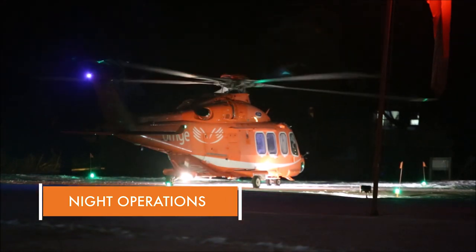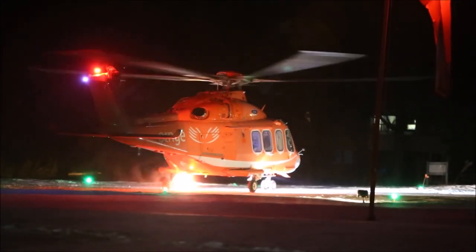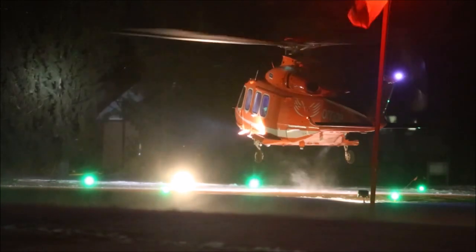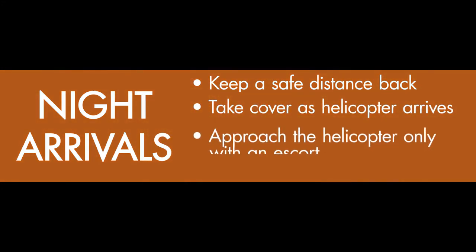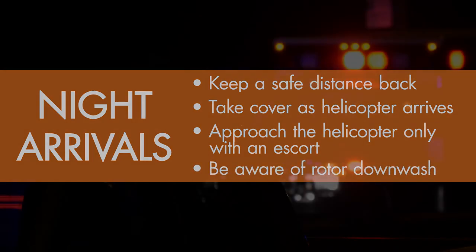Night operations. At night, air ambulance crews are able to rendezvous with a land ambulance at a helipad or airport, or perform a modified scene response at a local hospital with appropriate facilities. Many of the same principles apply: ensure you are a safe distance back, take cover as the helicopter arrives, approach only with an escort, and be aware of rotor downwash. Please ensure that all strobe lights are turned off when a helicopter is approaching at night, as strobe lights are distracting to pilots, especially when they are using night vision goggles.